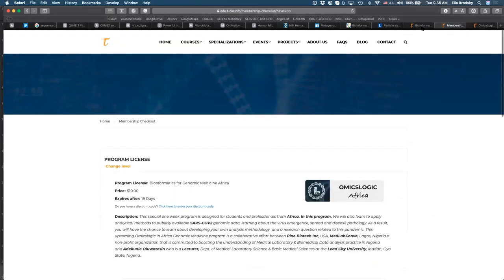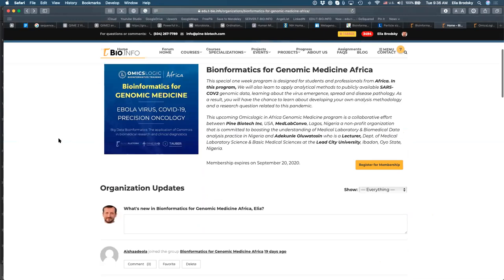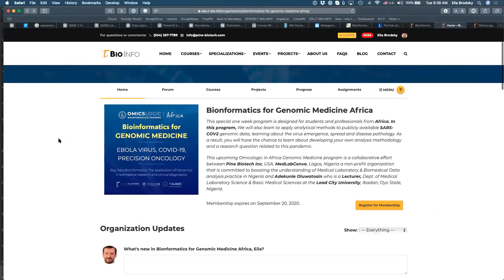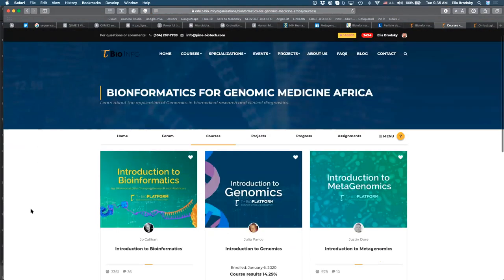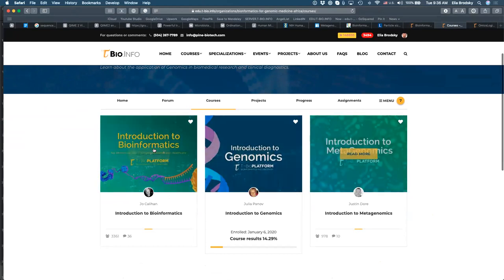There is a Paystack option for African payments. Adekunle is helping many participants who are interested in registering using African bank payment methods. Let's go back to the program for an overview. We already have a number of people who have completed registration. The programs include coursework and projects. The courses are: introduction to bioinformatics, introduction to genomics, and introduction to metagenomics.